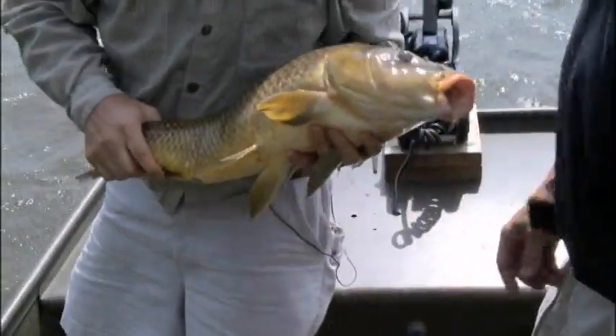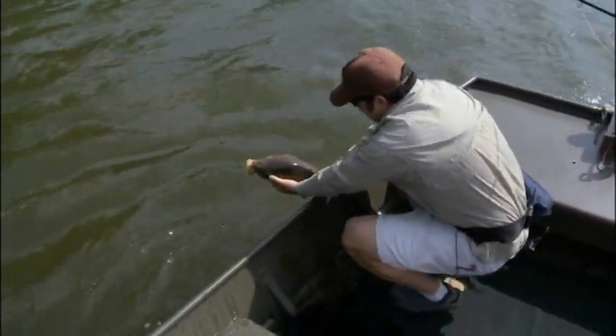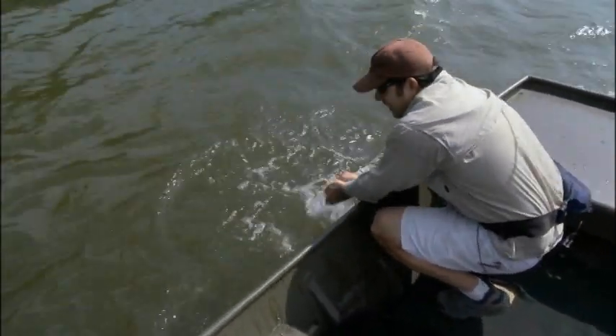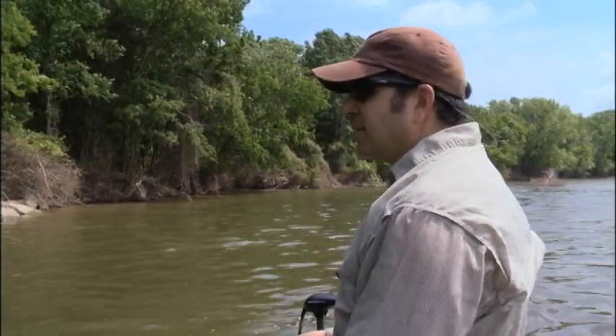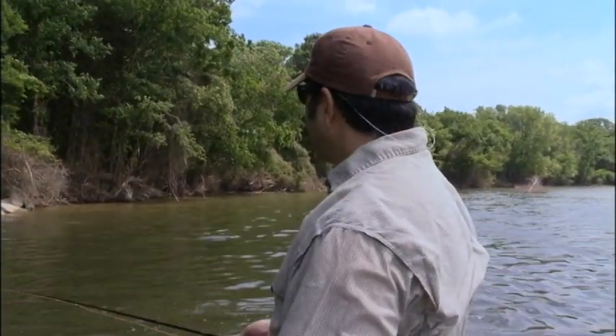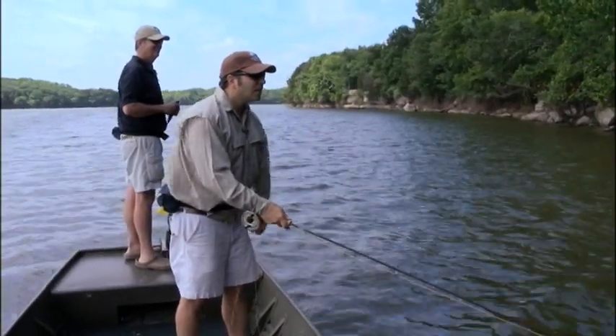Fish number one is a good start. Carp come up in shallow water flats and feed, but they're really spooky and can be very selective about what they hit. Our flats get carp and buffalo and drum. And sometimes, if you don't have the right pattern presented exactly in front of them — and a lot of our flats are muddy, so a lot of times they don't see the fly — you have to be right on your game.